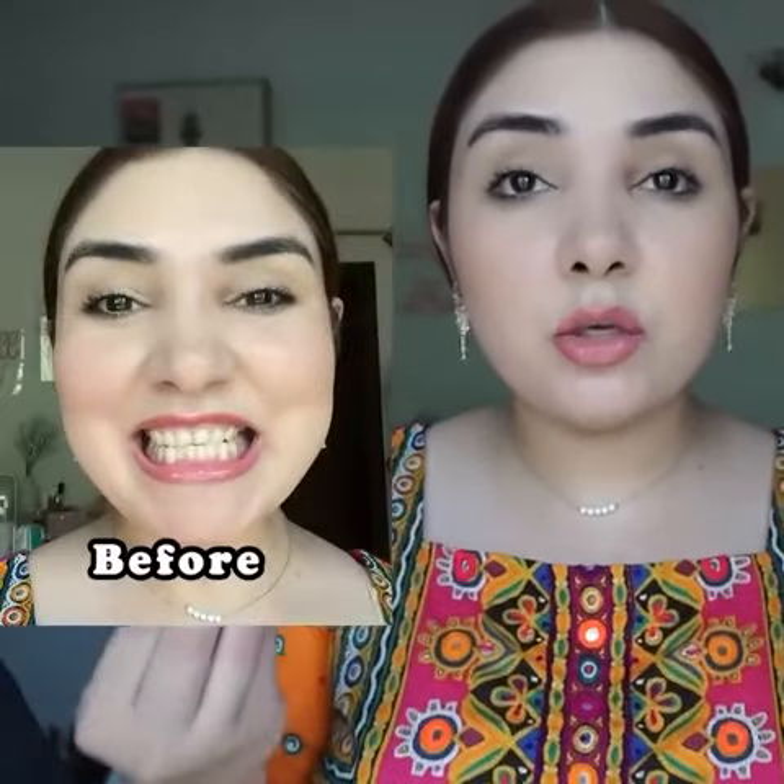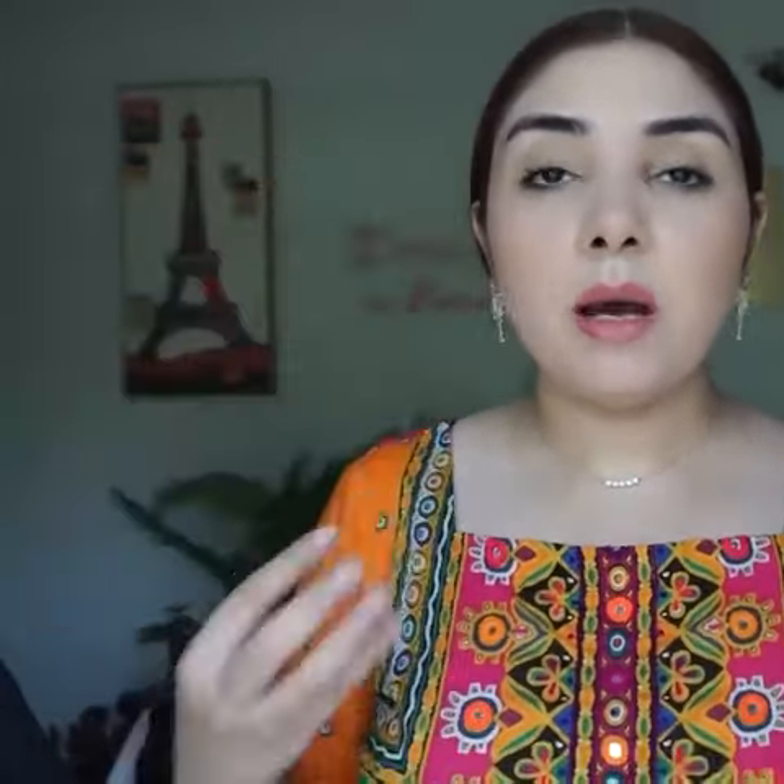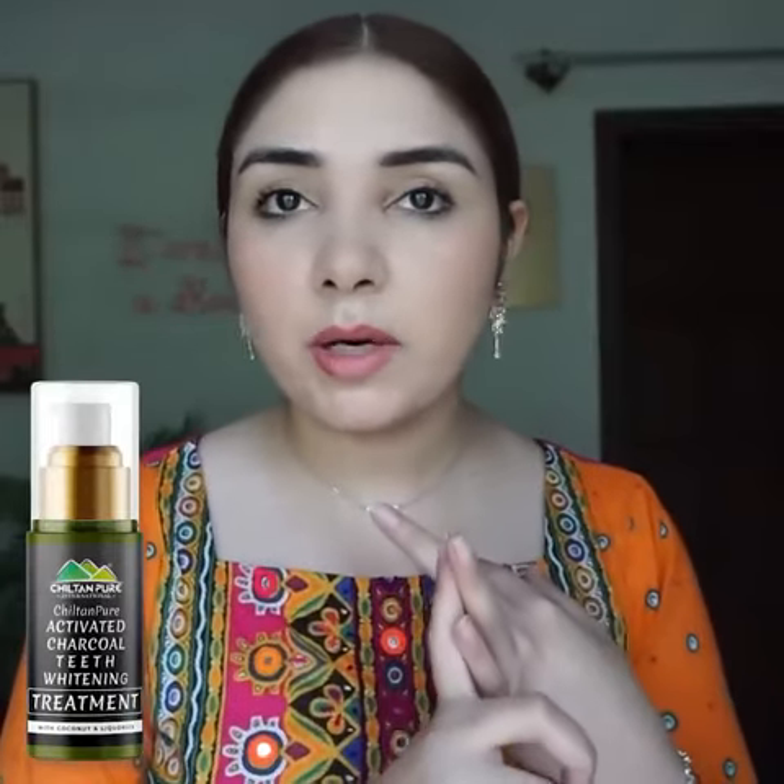If you use it religiously, there are so many amazing results that you will notice in the first use. You can remove stains from your teeth like coffee stains. If you eat multivitamins, it can also cause your teeth to change color and turn yellow — this treatment helps with that too. The result is in front of you, so yeah — I highly recommend it!